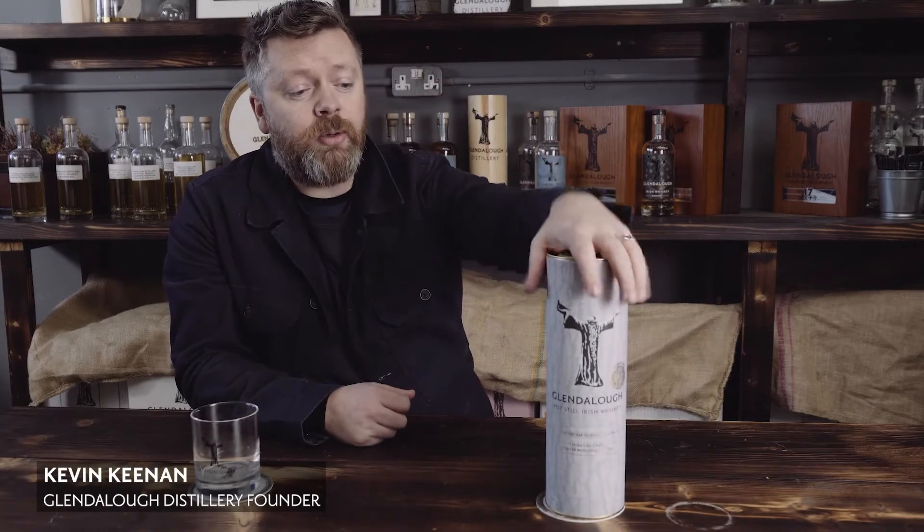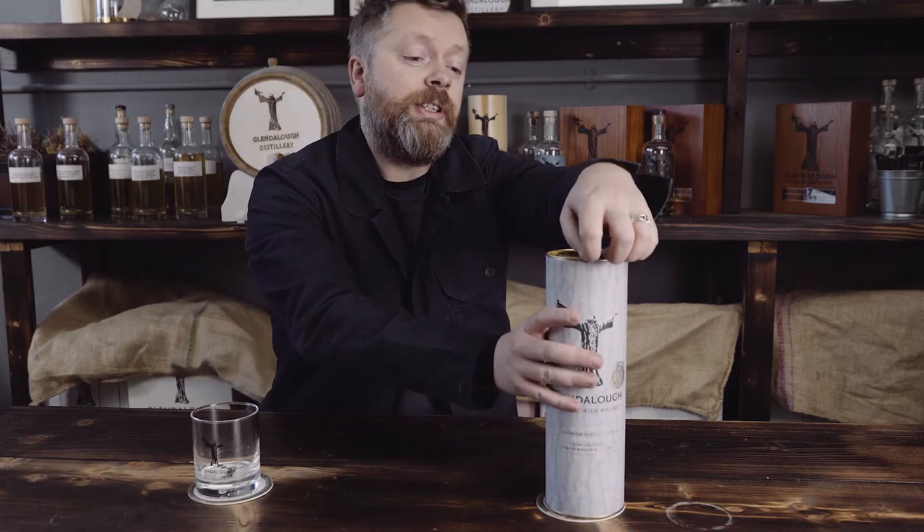Guten Tag, I'm Kevin and we're here at the Glendalough Distillery. I'm going to talk you through our new whisky release, Potstill.